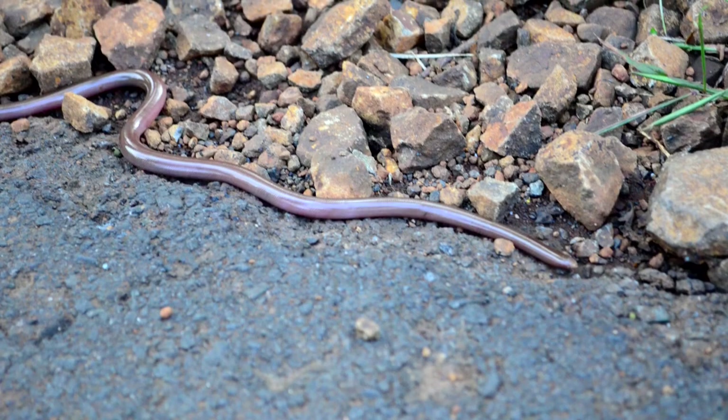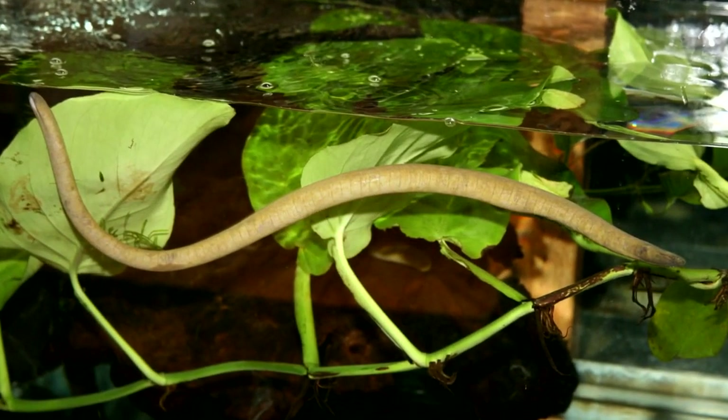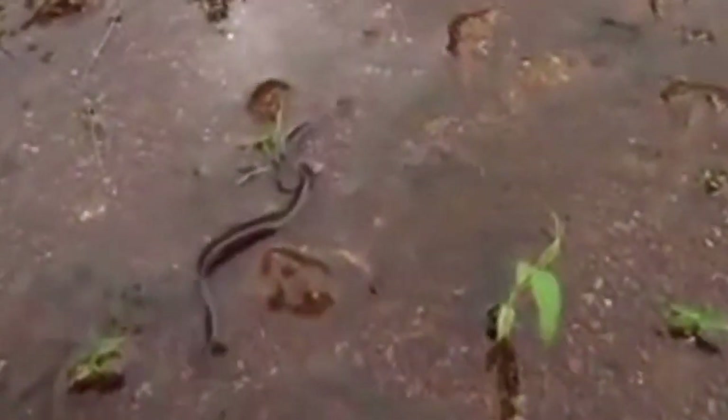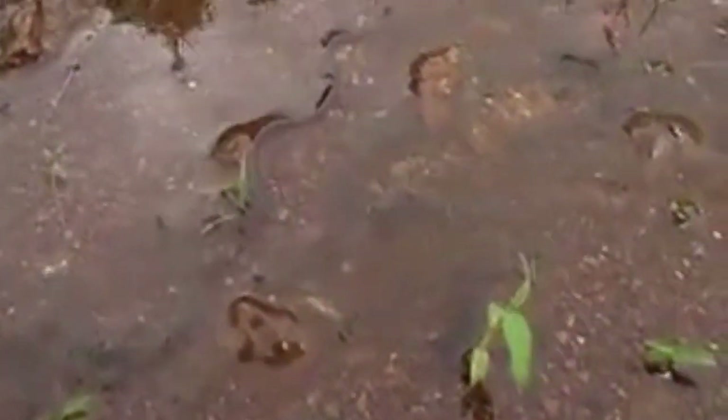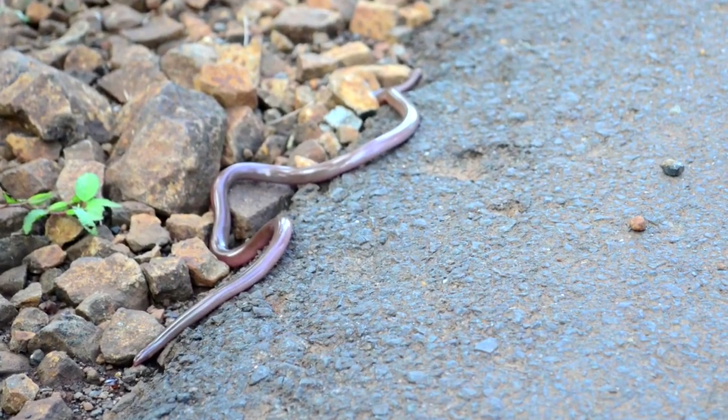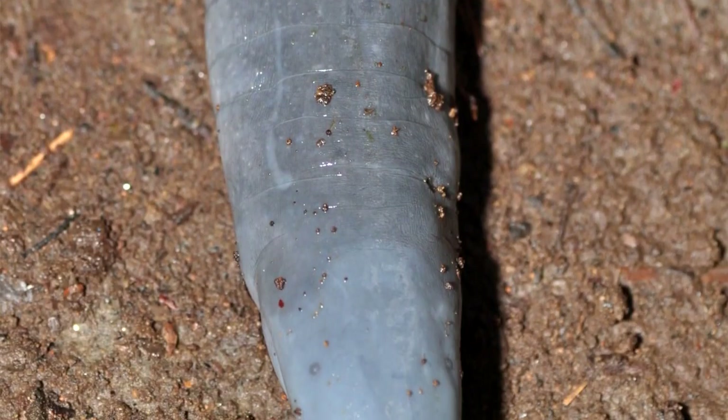Currently, it's unknown how long caecilians live in the wild, though some have survived more than a decade housed in zoos. There's a deficit in caecilian research due to their elusive nature. Of the almost 200 species, a handful are classified as threatened or endangered in the wild. But for most, there isn't sufficient data to classify their population status. It's possible they're under stress from habitat loss, like many other amphibian species today, but until more research is performed, this will remain uncertain.